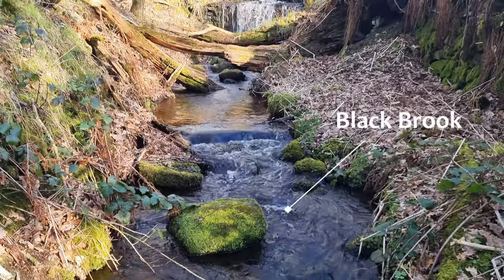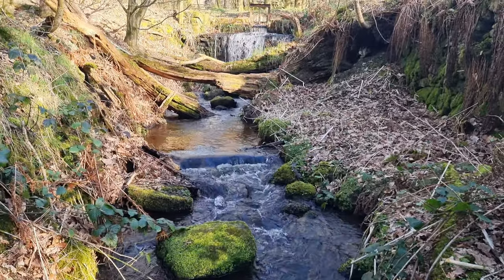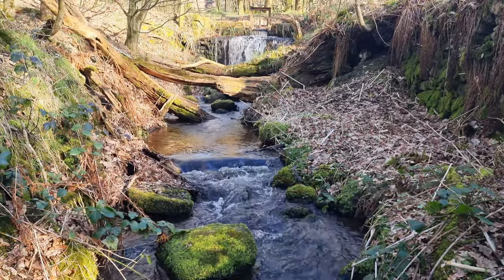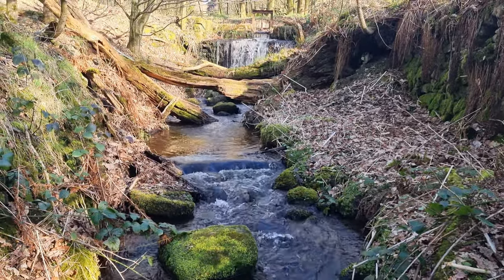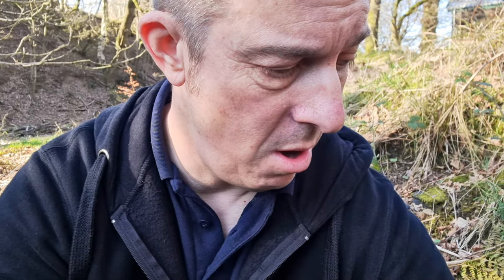Here I am at the waterfall I came to, and again as you can see down at the bottom of the stream there's a rock covered in moss — that's in my foreground shots. I don't know what it is today, I've just been obsessed with rocks in the foreground with green moss catching the light. I'm going to take another shot now.